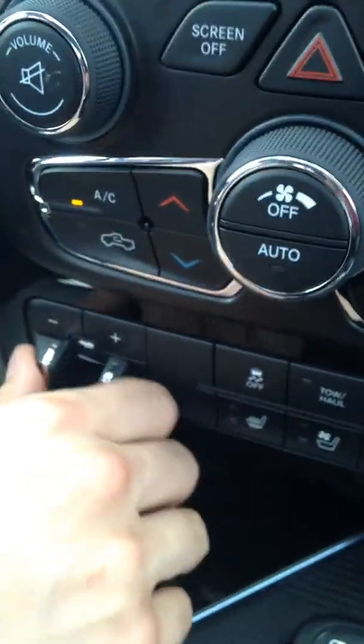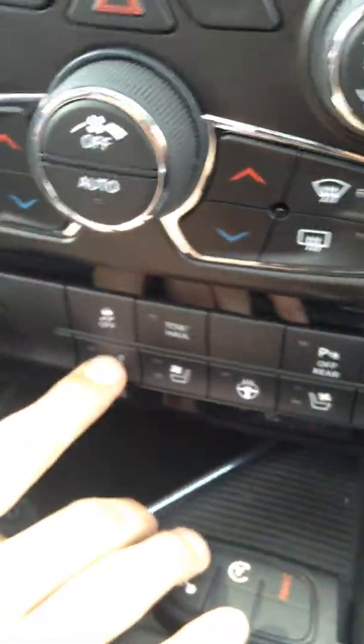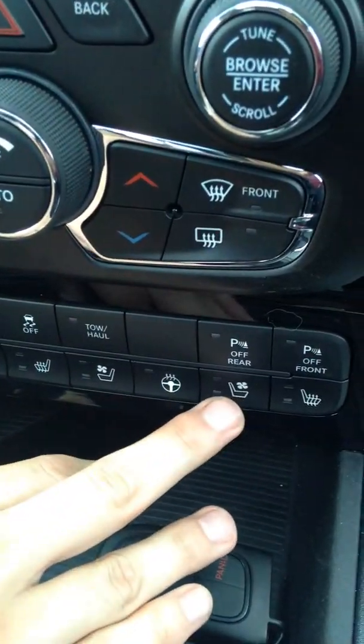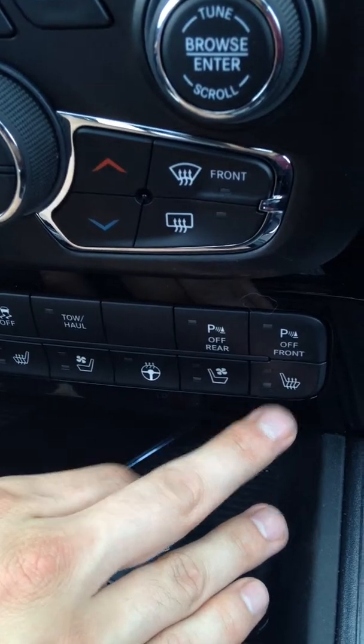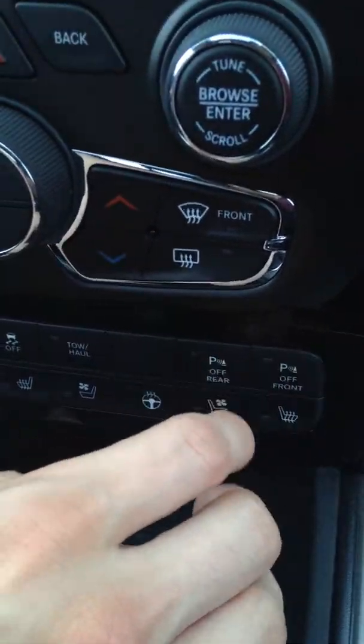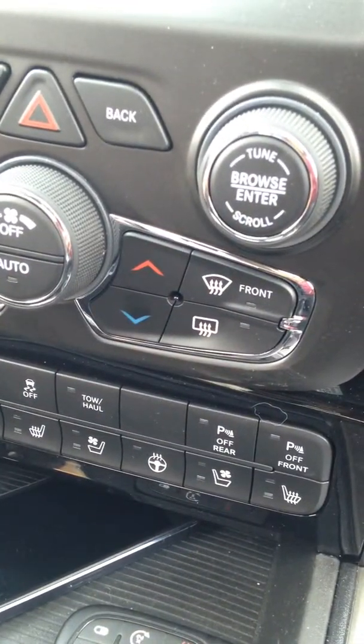Right here you've got your trailer brake compression — just a quick little push like that and you use your trailer brake. Heated seats and cooled seats for the driver, heated steering wheel, and cooled seats and heated seats for the passenger as well. You can also turn your ParkSense on and off — so if it does get frosted over in the winter and they steadily beep, you can turn those off if they get annoying.